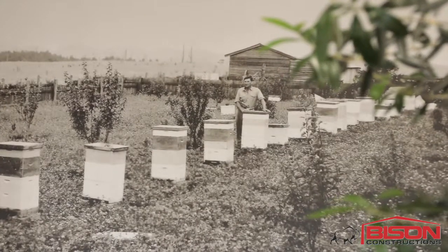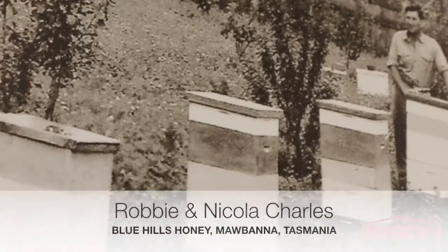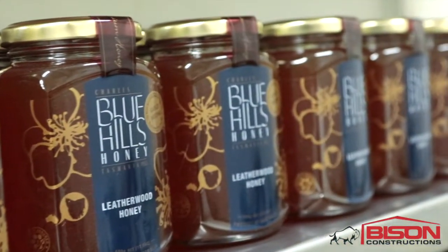Hey G'day, I'm Robbie Charles, second-generation beekeeper. I left school when I was 15 to go and work in the old man's business, mainly because I hated school. It used to be a bulk export facility and now we're becoming more of a packaged export. We've expanded quite a bit in the last 10 years due to Nicola, and really I'm just a beekeeper.